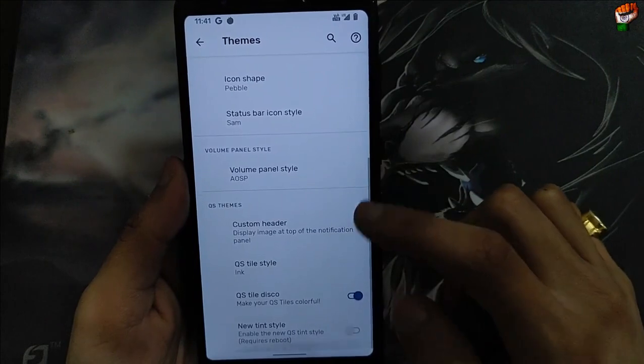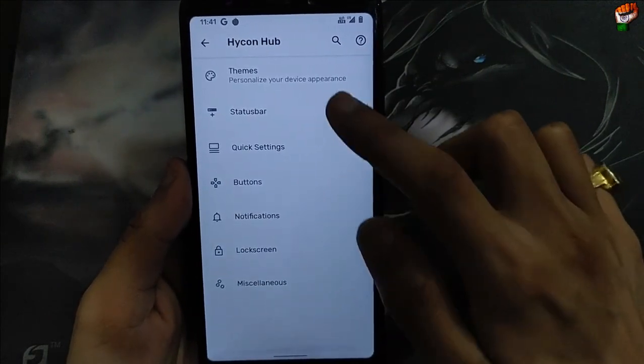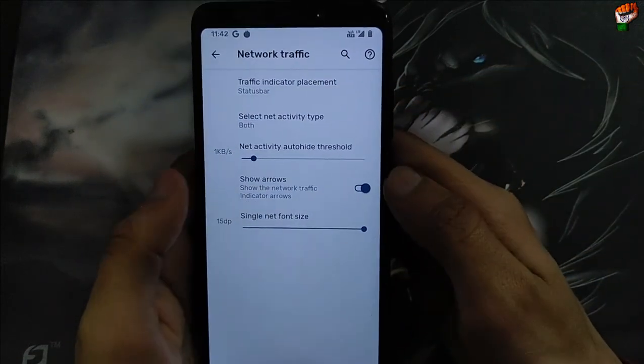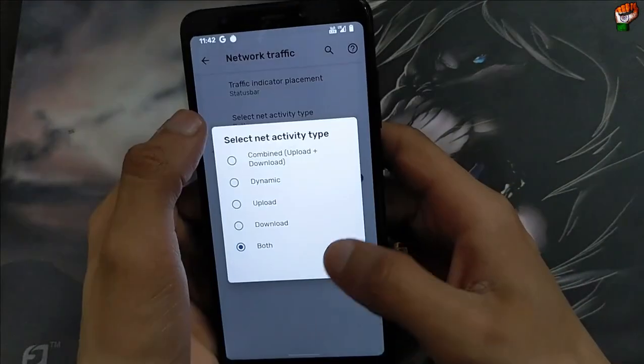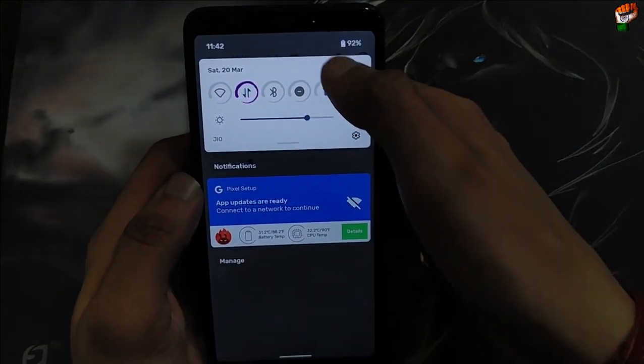If you want to enable the custom header, you can enable it according to your use. The new tint style is also working perfectly — there is no problem. Here in the status bar, a tapping indicator is also available. When you get 1KB speed, you will see the speed in the traffic indicator on the status bar, or both. An expanded header is also available and you can see the speed there.